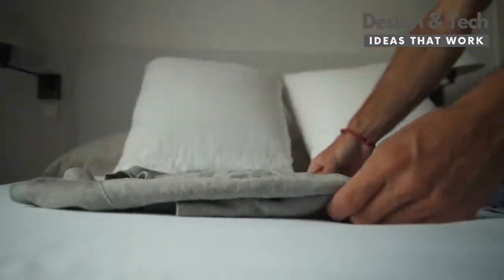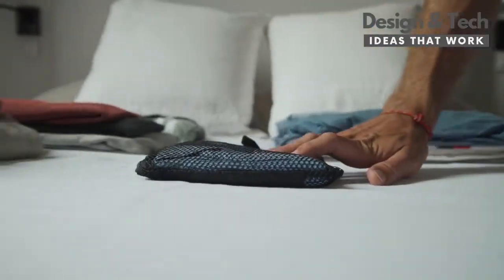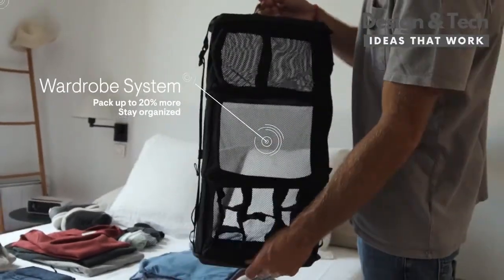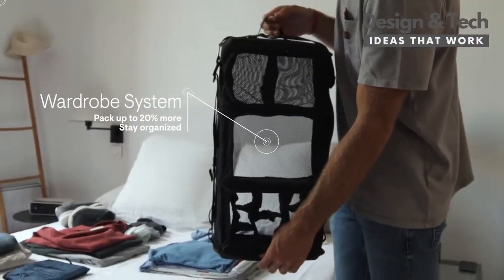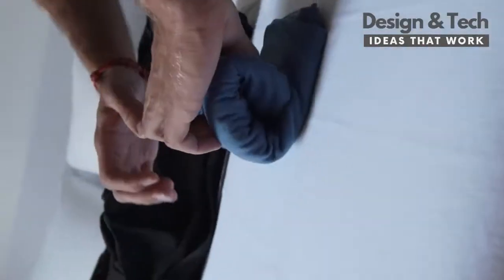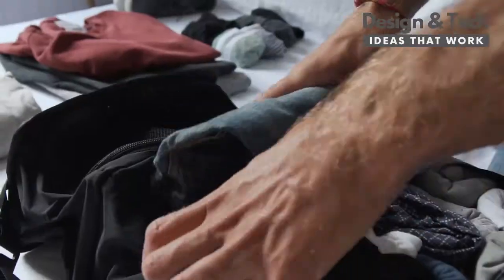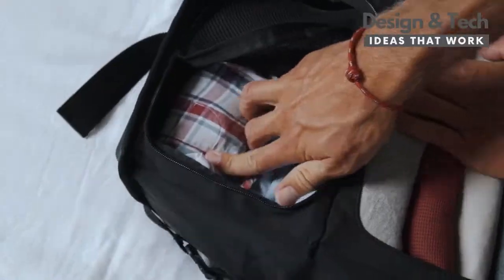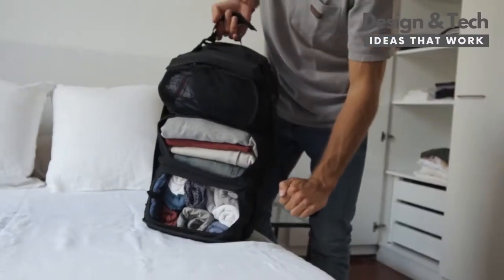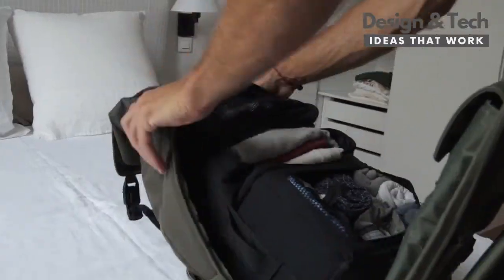When you're going traveling, Shell turns into something completely different. Its wardrobe system allows you to pack much more than seems possible, with dedicated shelves and compartments to stay organized. It condenses your clothes to get up to 20% more space.